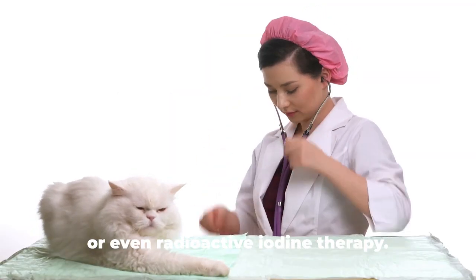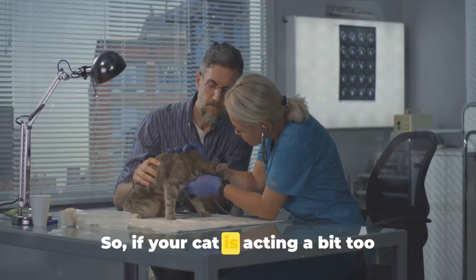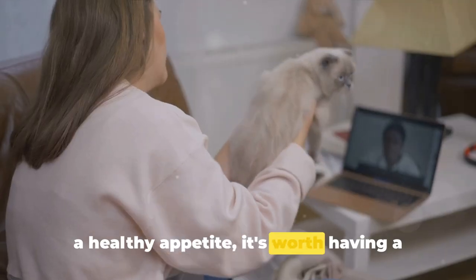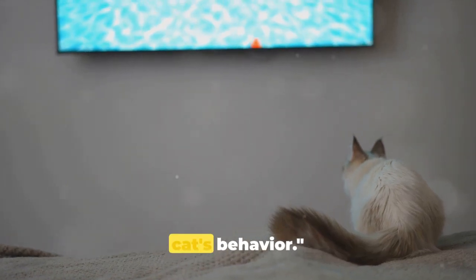Treatment may include dietary changes or even radioactive iodine therapy. So if your cat is acting a bit too sprightly or losing weight despite having a healthy appetite, it's worth having a chat with your vet. Stay vigilant for any changes in your cat's behaviour.